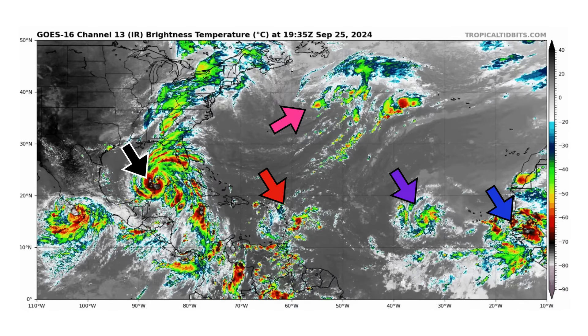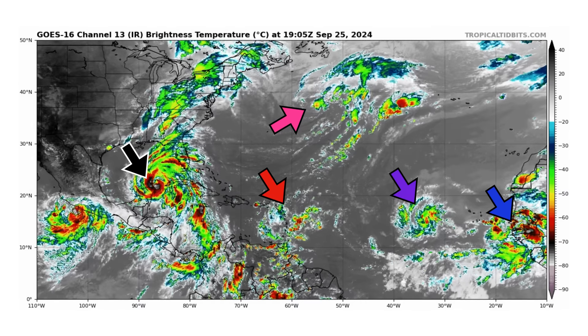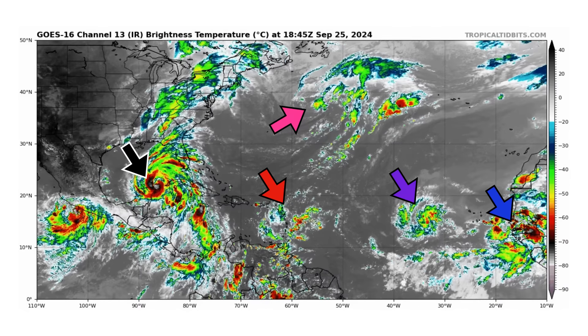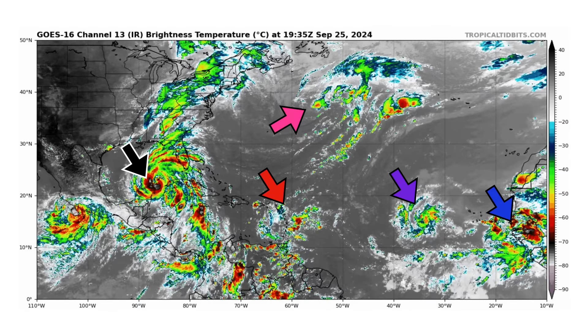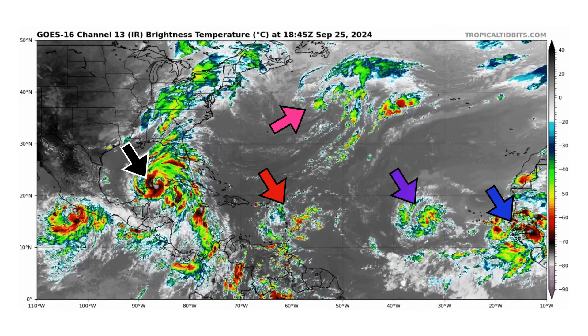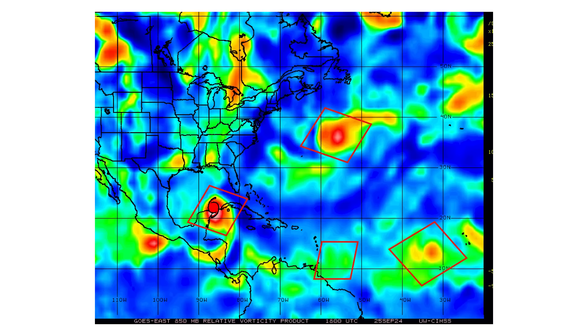The black arrow is Hurricane Helene on its way into the Gulf of Mexico, bringing major impacts to Florida and the southeast United States over the next few days. We have a tropical wave moving through the Caribbean Islands in red — we need to watch that one as it could develop later next week. We have 99L in pink up in the North Atlantic, 98L in the main development region in purple, another tropical wave coming off the coast of Africa in blue, and Tropical Storm John over by Mexico bringing impacts to Acapulco.